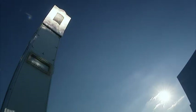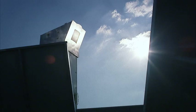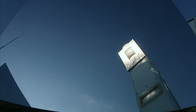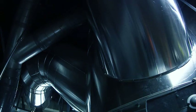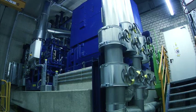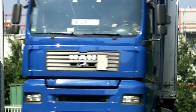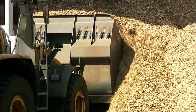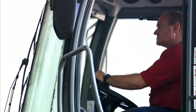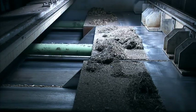Our solar tower, with its open volumetric receiver, was developed by us and it offers important advantages. We rely on proven storage technology, as well as the simple option of hybridization, and dispense with the use of media hazardous to water. Thanks to our extensive experience of biomass power plants with optimized fuel and plant technology, we are helping to improve the CO2 balance.